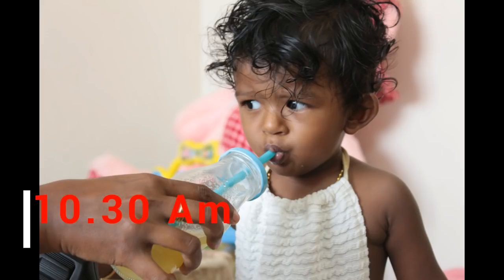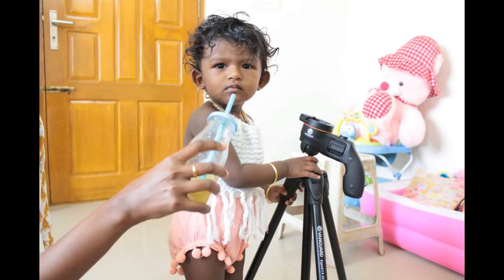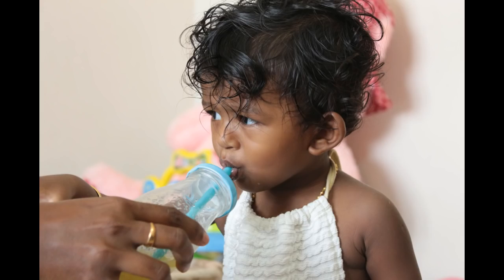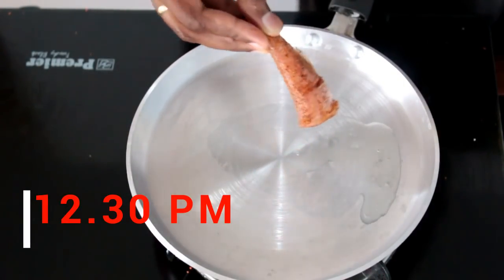Around 10:30 she has a cup of juice. It can be different juices according to your child's favorite likings. Today she is drinking sweet lime juice — we recorded the video but unfortunately it was deleted. Give juice in a fancy container or a different glass or jar so they enjoy sipping it.